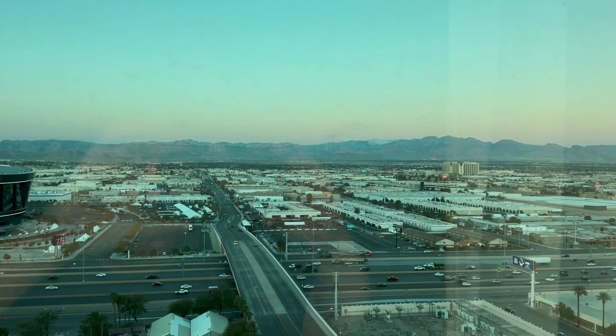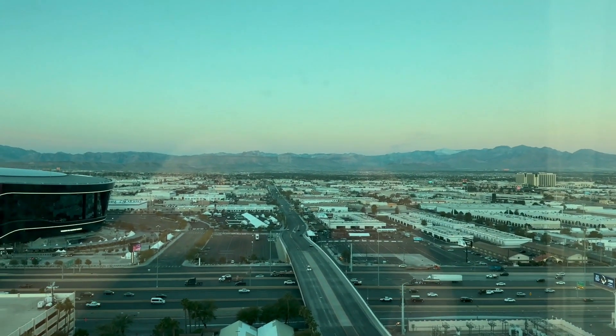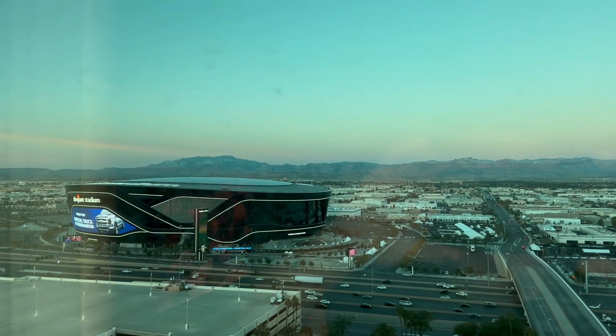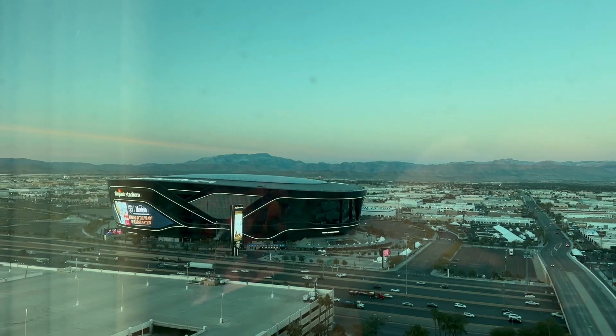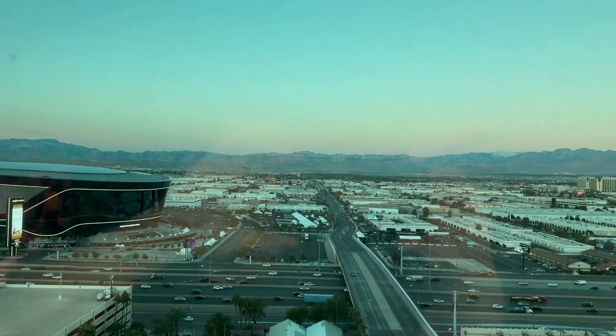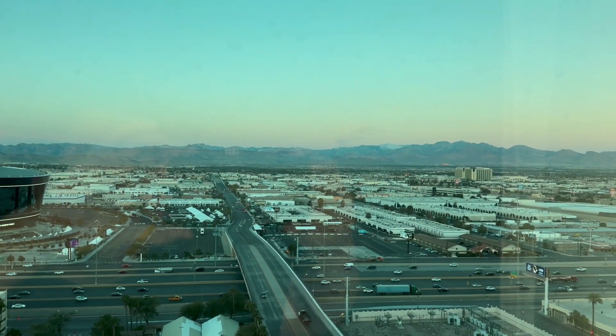Here's our view. We've got a mountain view, which is pretty. And there's the Death Star — Allegiant Stadium, where the Raiders play. That's pretty cool. Just to give you an idea of where the Delano is on the Strip — it's right across from Allegiant. Not a horrible view.